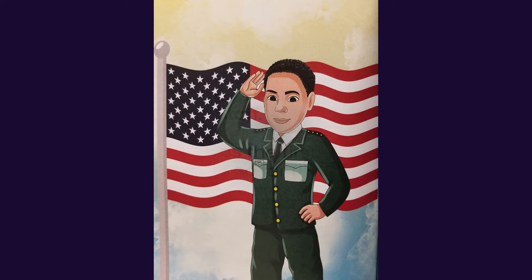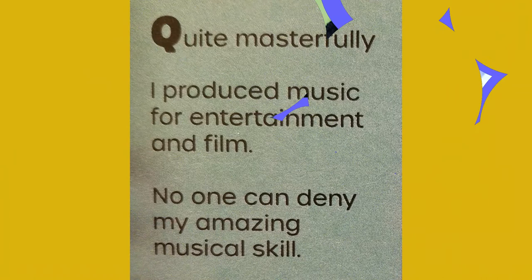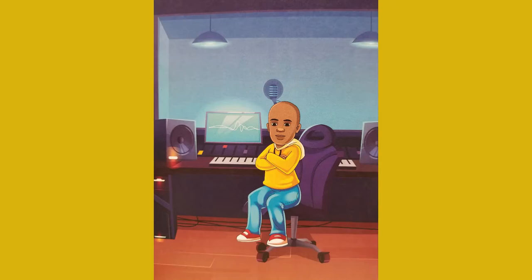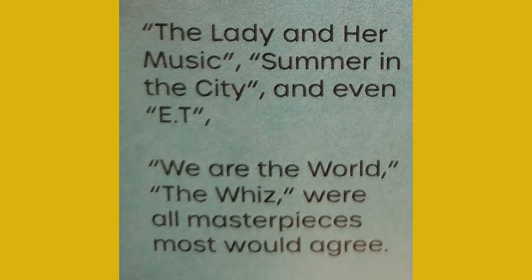Quincy Jones — quite masterfully, I produce music for entertainment and film. No one can deny my amazing musical skill. Across the span of seven decades, my gifts have inspired others and pushed me towards being the first African American producer to win many popular awards. The Lady and Her Music, Summer in the City, and even E.T., We Are the World, The Wiz — all masterpieces, most would agree. My accomplishments show that if you believe the dreams in your heart, you can achieve. I am Quincy Jones.